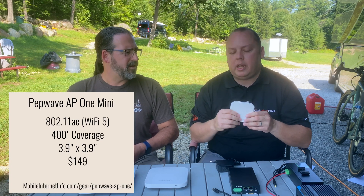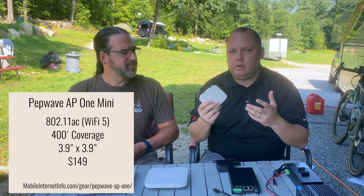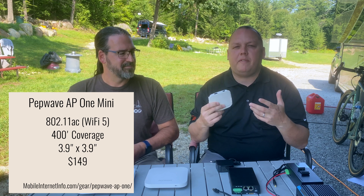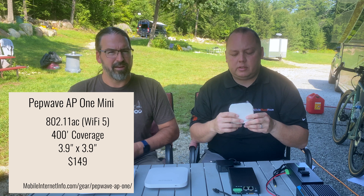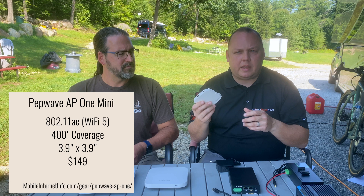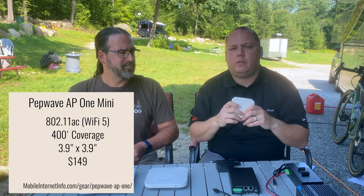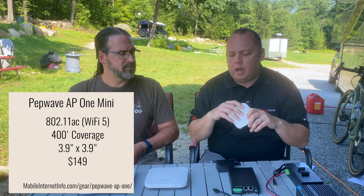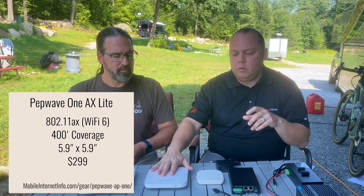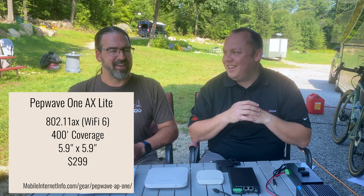The Mini — the AP1 AC Mini — is by far the most popular unit. It uses Wi-Fi 5 technology, 802.11ac, and is designed to support up to about 50 devices. It's pretty powerful and can do quite a bit for most RV or boat deployments.